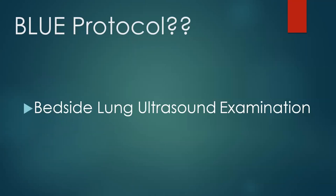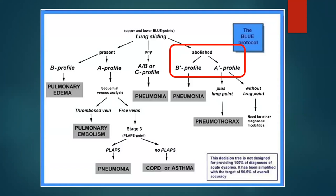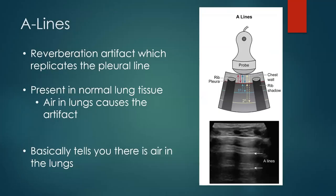The BLUE protocol stands for Bedside Lung Ultrasound Examination. If we don't see any lung sliding, we have to figure out — is this a pneumothorax, which is the most likely reason, or could it be from severe pneumonia or another process? The next step is to look to determine if there's an A profile or B profile. What those profiles mean is whether there's a predominance of what we call A lines or B lines. We'll start with A lines.